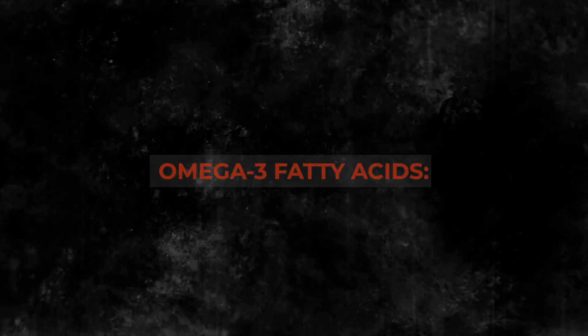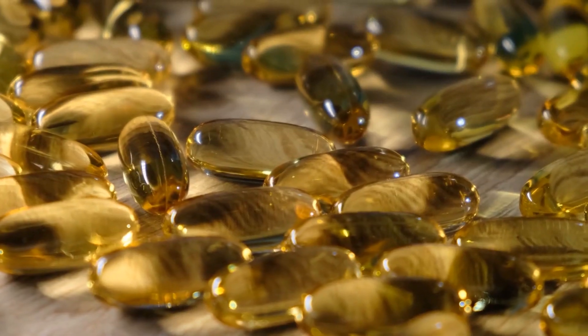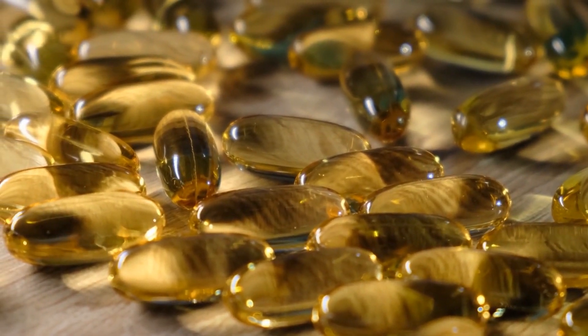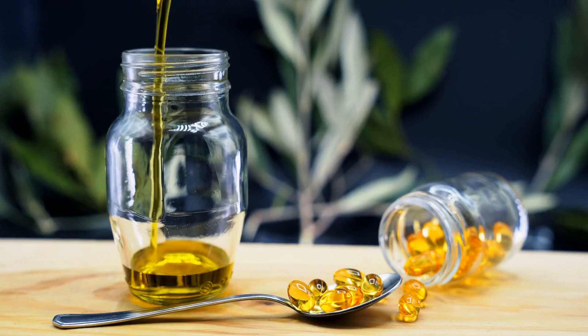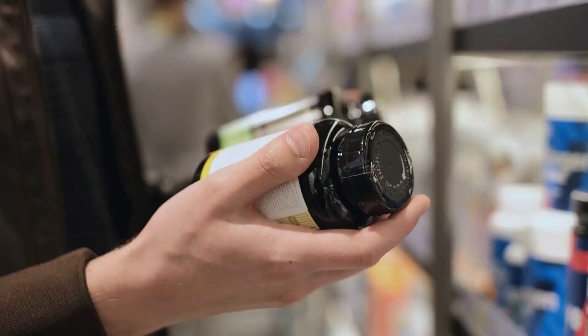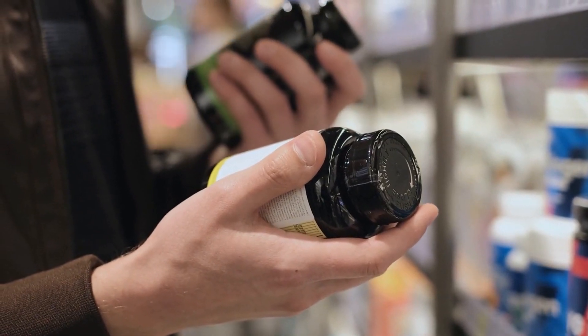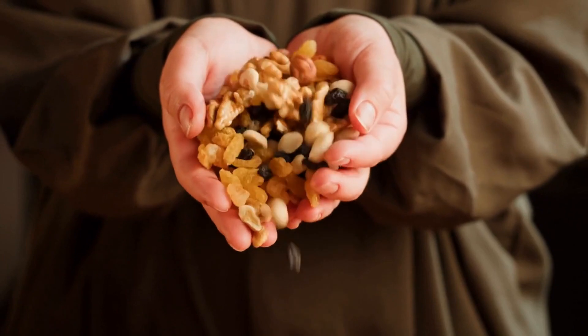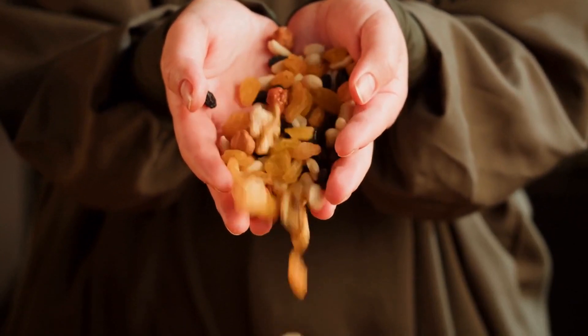7. Omega-3 fatty acids. Omega-3 fatty acids are essential for maintaining nerve cell structure and function. They have anti-inflammatory properties and can help reduce symptoms in some cases of neuropathy. Deficiency has been associated with an increased risk of neurological disorders. Omega-3 fatty acids can be obtained from fatty fish, nuts, and seeds.